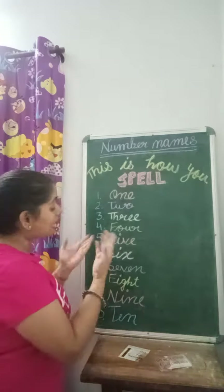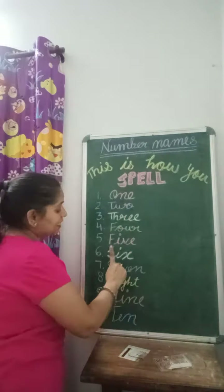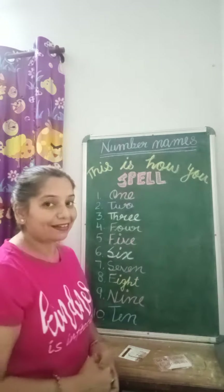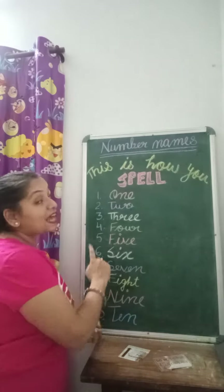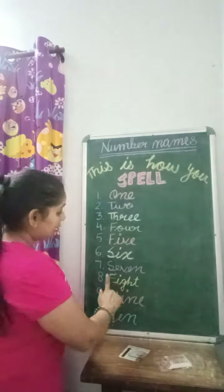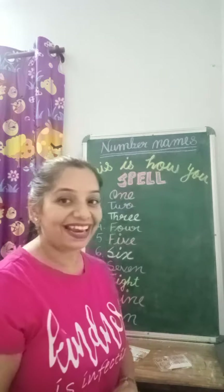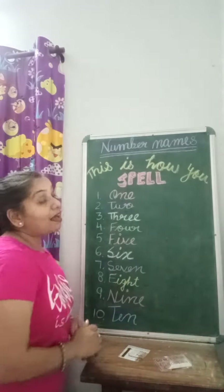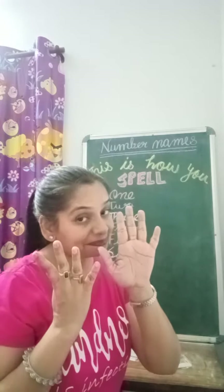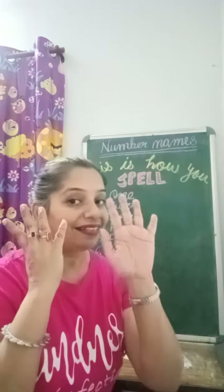This is how you spell seven: S-E-V-E-N, 7. This is how you spell eight: E-I-G-H-T, 8. This is how you spell nine: N-I-N-E, 9.